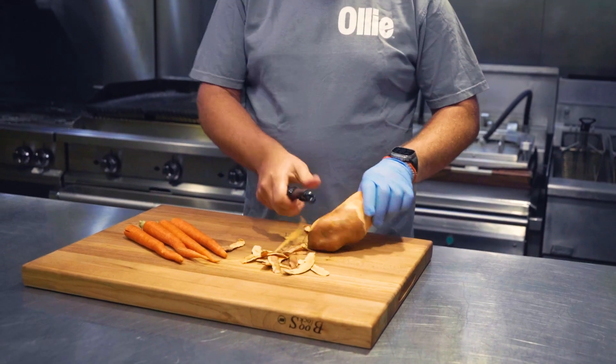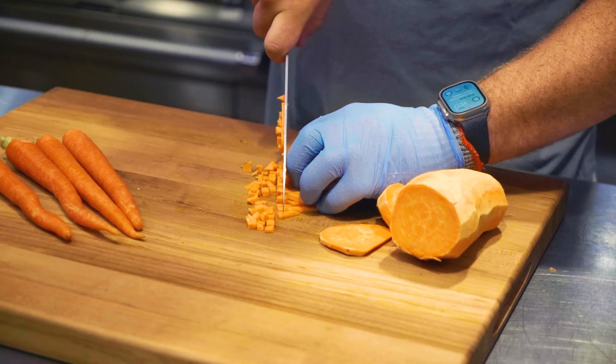All of our recipes start bench-topped in our kitchens at home. I do have a pantry of wholesome ingredients that I can pull in and test out in different recipes.